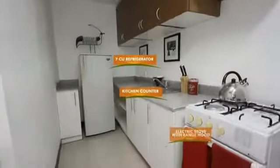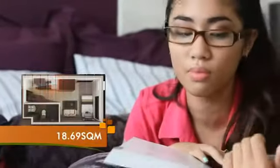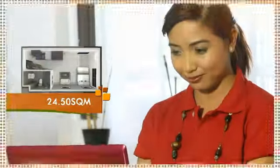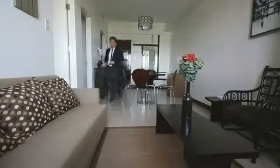Moving in comes easy, as the fully furnished units at the Persimmon Studios include high quality furniture and appliances. Different unit sizes are available to support any space requirement. The Persimmon Studios offers a fully functional modern home that is best for every enterprising individual.